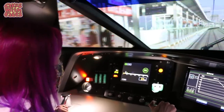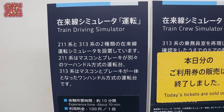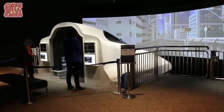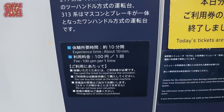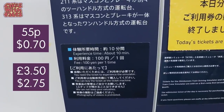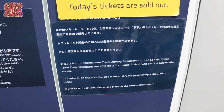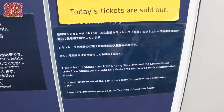There are a couple of simulators here: a normal train driving simulator, a train crew simulator where you can be a conductor, and the Shinkansen driving simulator which was the one I did. They take about 10 minutes and it's either 100 yen or 500 yen depending on which one you pick. Previously tickets were allocated by lottery, but when I visited it was first come first served — check before you visit in case it changes. If you don't manage to get a ticket you can watch other people driving.